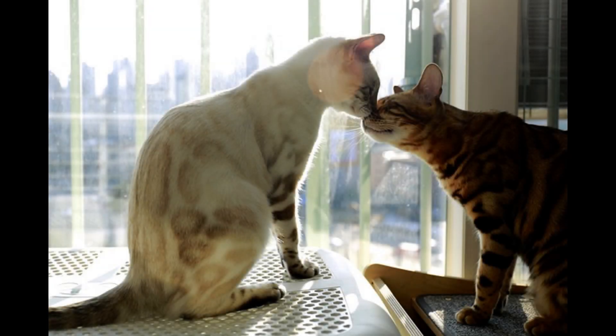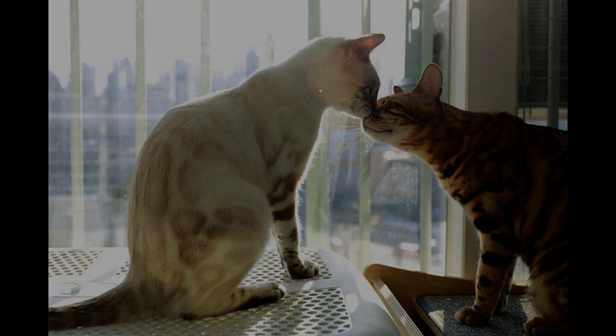Tip number one: use natural light. Utilizing natural light is the best way to capture prime feline moments. If you must use a flash, put it at an angle that isn't straight towards the subject, as cats' eyes are big reflectors. Catching cats in available light can be more effective and allows their eyes and characters to shine naturally.